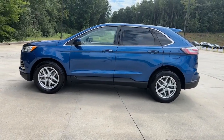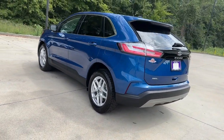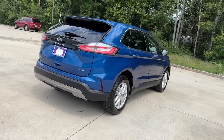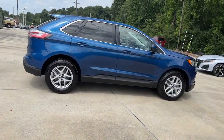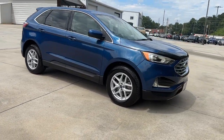This stylish, versatile Edge delivers comfort, confidence, and capability. Its spacious, refined cabin, smart tech, sophisticated style, and many convenience features make it ideal for everything from the daily commute to epic family road trips. The following are some of this vehicle's highlighted options.